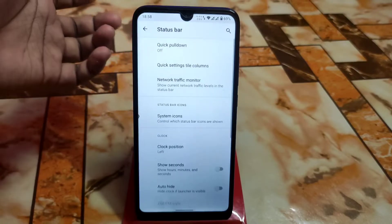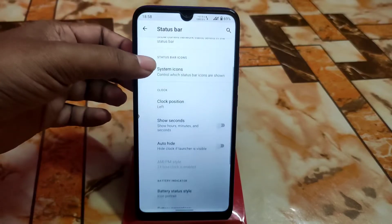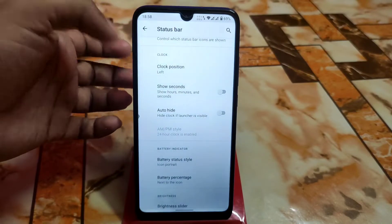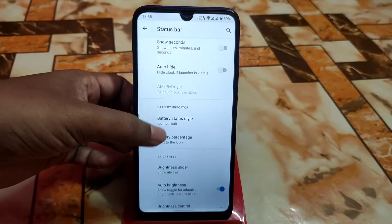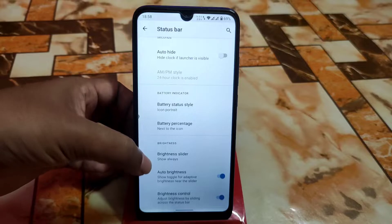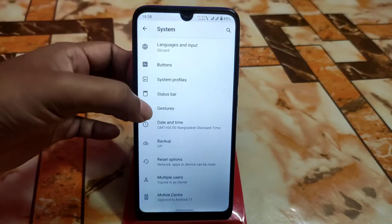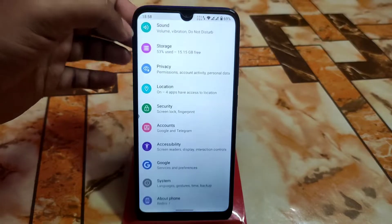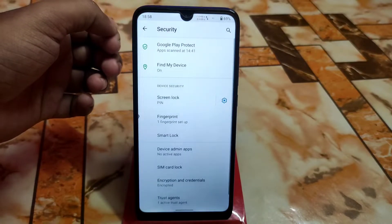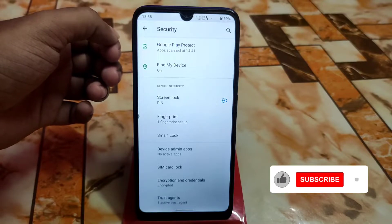In the status bar, we have some customization — like showing seconds, icon battery style, battery percentage, brightness slider, and auto brightness. That's it for the status bar customization.